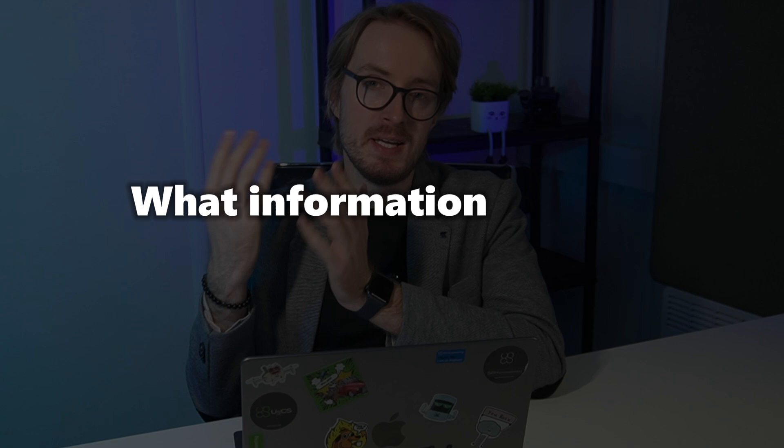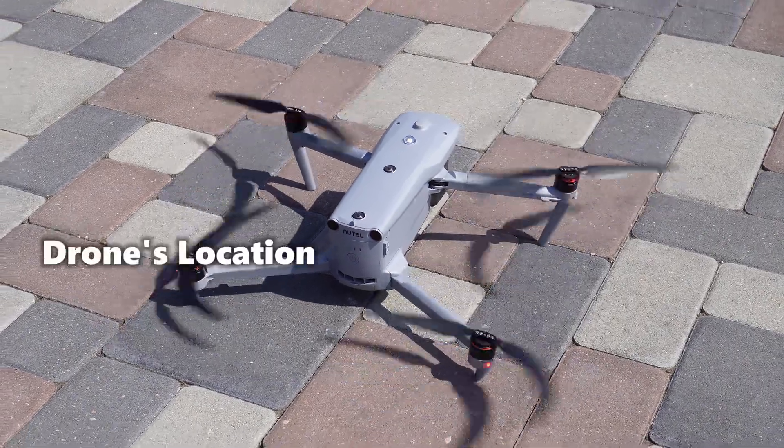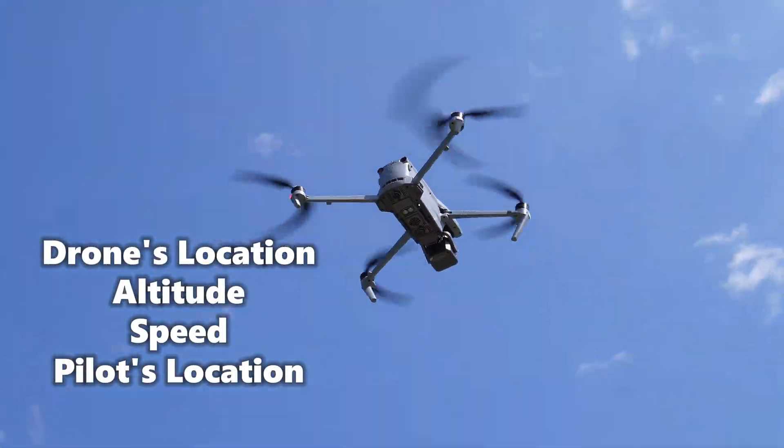There's also the option to fly in FAA-designated flying areas called FRIAs. But you might be wondering: what information is exactly being broadcast? Your drone sends its location, altitude, speed, and even your location out to the public. It's a bit like turning your drone into a Wi-Fi hotspot, which means anybody — including law enforcement and other members of the public — can pick up this signal and find out all the information your drone is broadcasting.